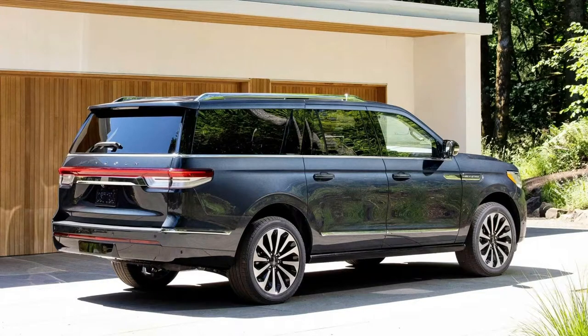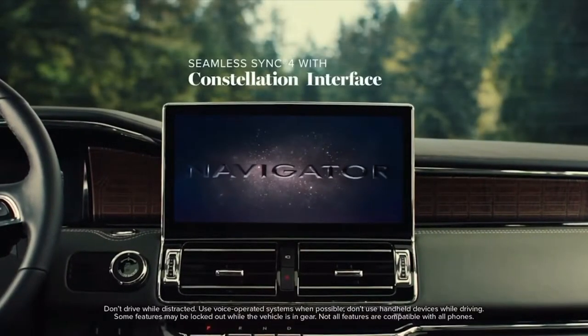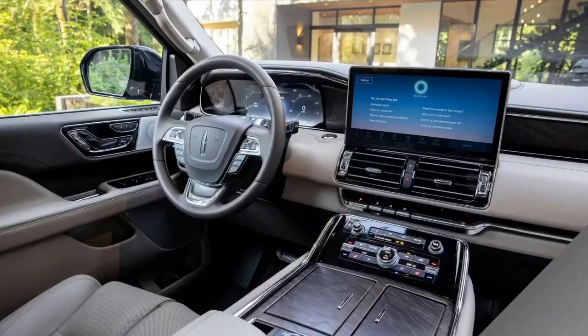The Navigator has a fully independent suspension with adaptive dampers. Now their characteristics are selected not in reactive mode, but based on a picture from a camera that scans the road 500 times per second. The ground clearance is 244–246 mm depending on the modification.